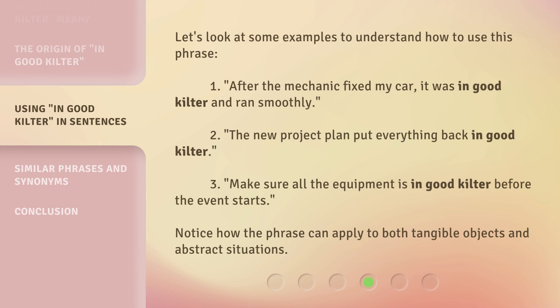Let's look at some examples to understand how to use this phrase. 1. After the mechanic fixed my car, it was in good kilter and ran smoothly. 2. The new project plan put everything back in good kilter. 3. Make sure all the equipment is in good kilter before the event starts. Notice how the phrase can apply to both tangible objects and abstract situations.